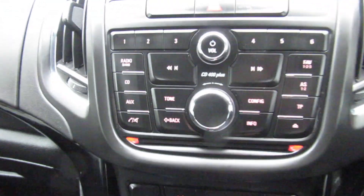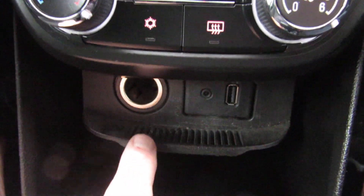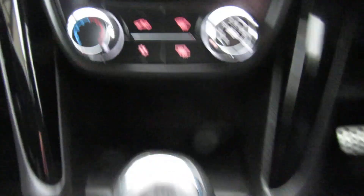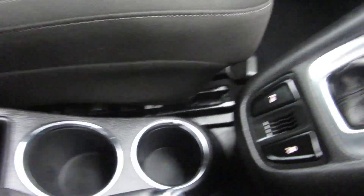There's a CD player, heater controls, a quick-clear screen, a power takeoff, USB and iPod connection. It's automatic transmission with cup holders and a centre armrest.